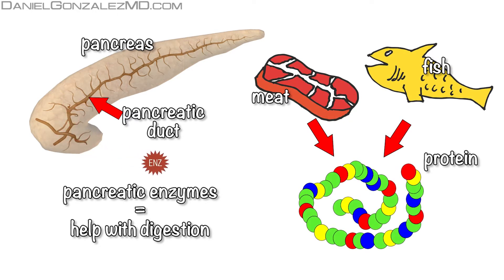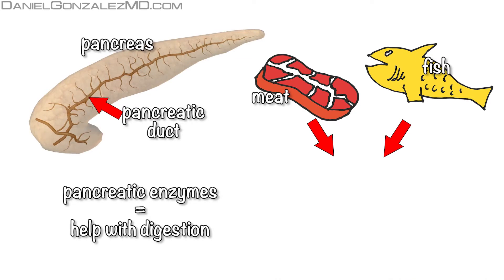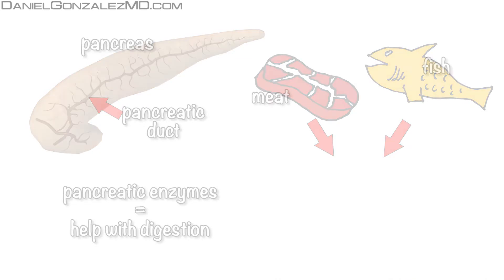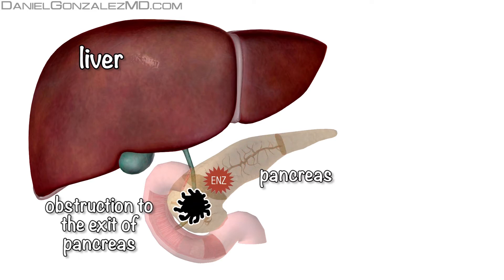These chemicals in the pancreas, called enzymes, help break down proteins, such as those that are part of the meat or fish we eat. The problem arises when these enzymes cannot go from the pancreas to the intestine, because their outlet is obstructed by pancreatic cancer.